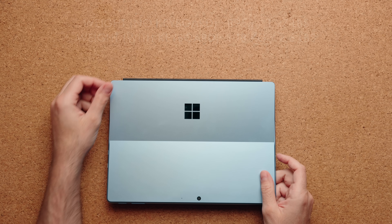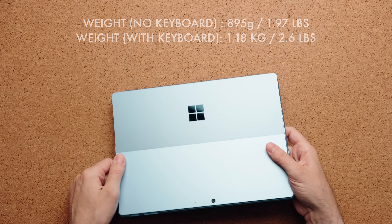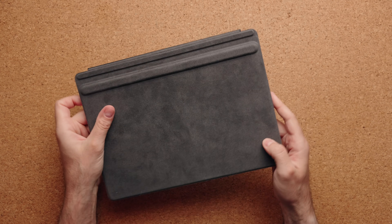This entire package is only 1.97 pounds — about 2.75 pounds once you add the keyboard — making it a very light, portable setup.